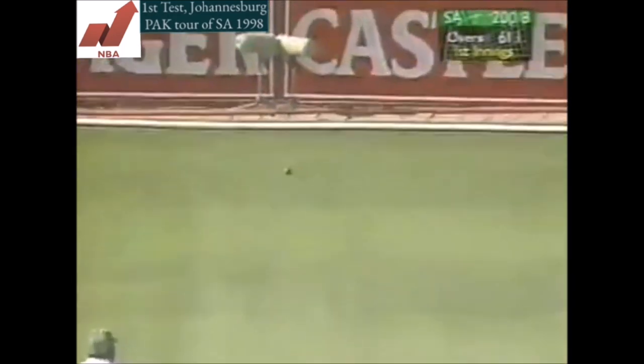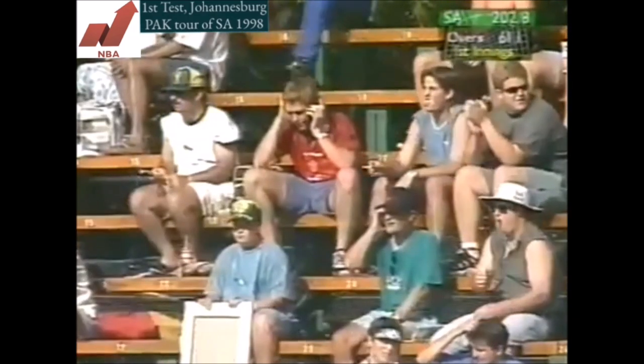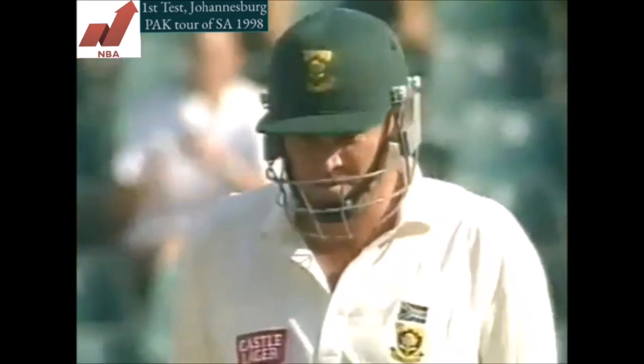Now he won't get any runs for that because that's evasive action — oh, he will! Well well, he did take evasive action, it nicked him on the elbow and it went for four leg byes.